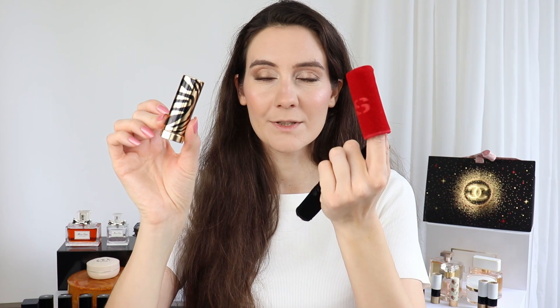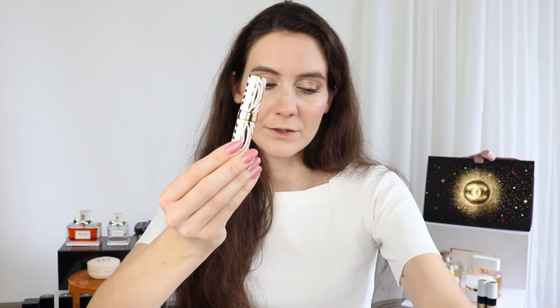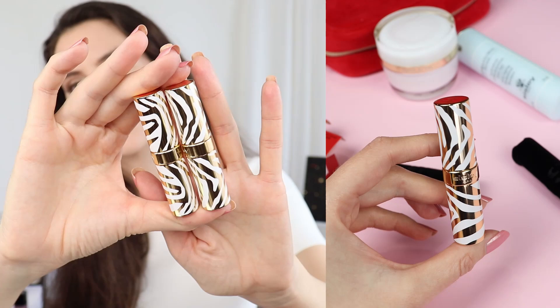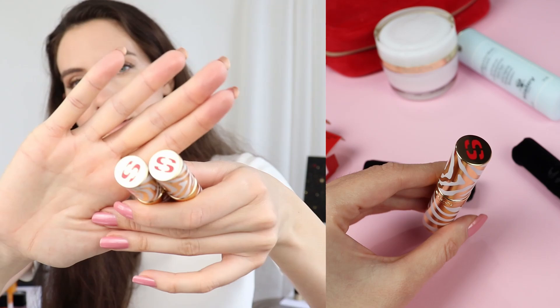Let me show you. This is the regular lipstick from Sisley — it comes in a red velvet case. And then these are the new ones. They are a little bit slimmer. You can see the packaging is very elegant with white and gold, and on top you have the red 'S' which stands for Sisley.